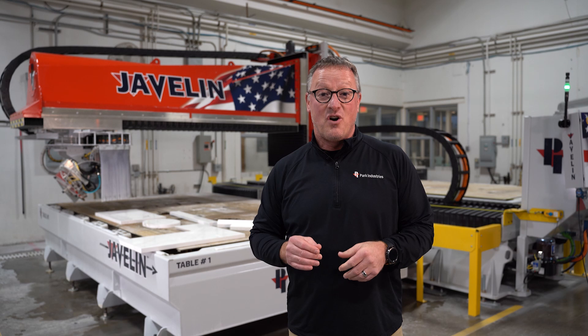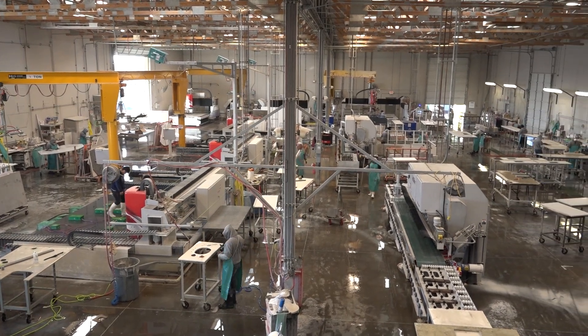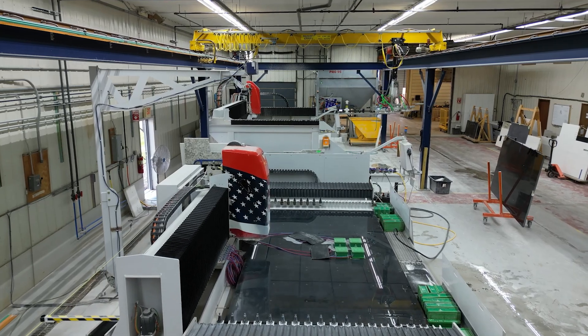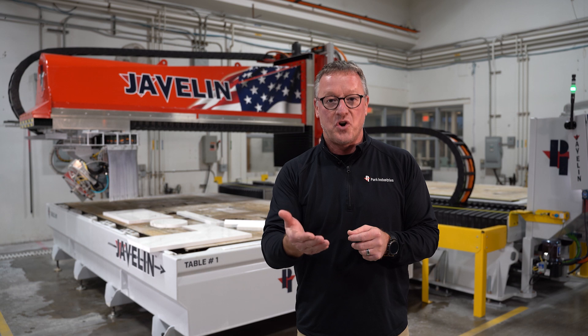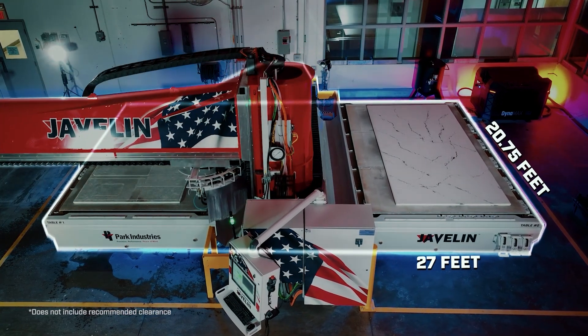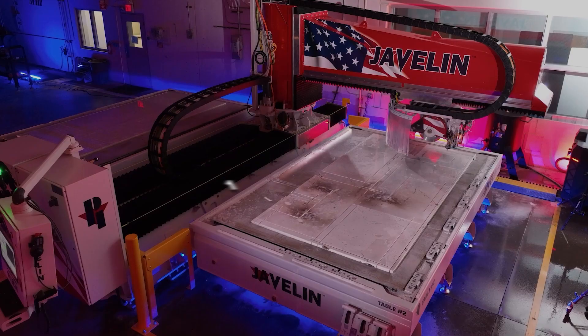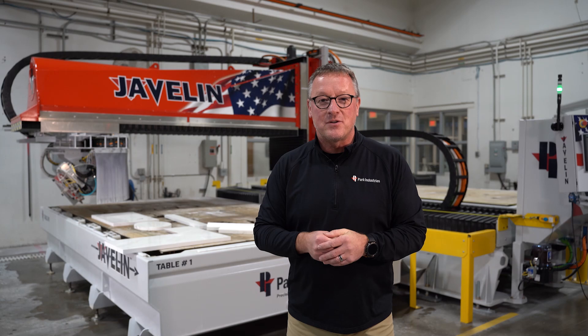This project started over three years ago for Park Industries. We went to many shops across the country — maybe some of you watching this video — and asked what you truly need out of a machine. We heard you. We heard that footprint was important, that configurability was important, that maintenance was important, and that cut coverage and table coverage was important. And now I'm going to pass you off to Matt Grove, who was the lead design engineer on the Javelin project.